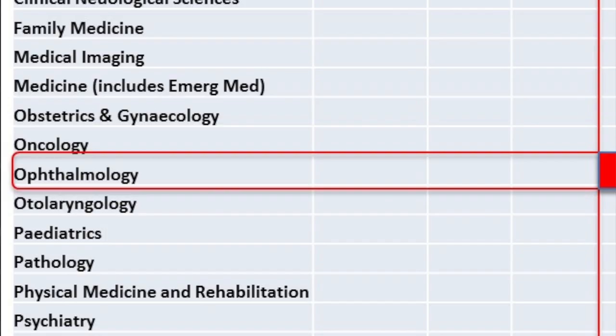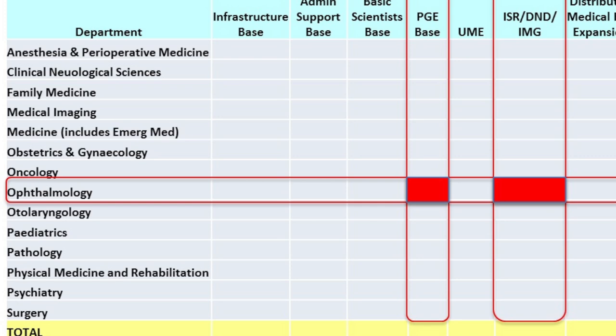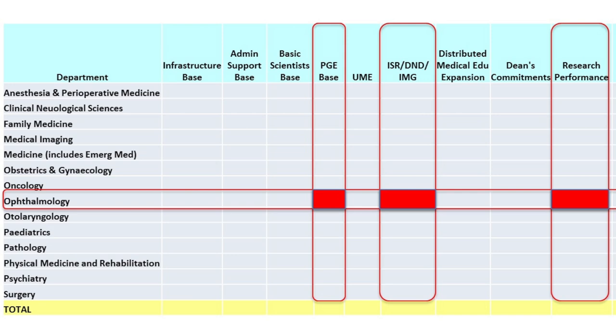Now imagine those columns — undergraduate, postgraduate, and all the other pieces — and then create the rows. The rows that cross-cut each column are the individual departments. So you might take ophthalmology for instance and look across every intersection between ophthalmology and each column: in undergraduate we deliver X, the value of X is this; postgraduate, here's the value of that; research, here's the value of that. At the end of the day you take that entire row, add it all up, and now you have your annual budget.